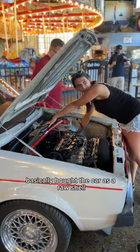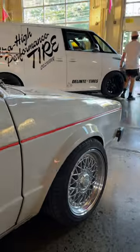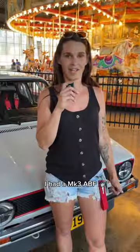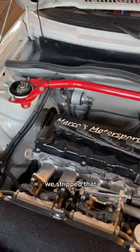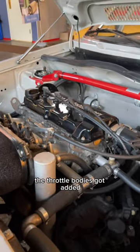Basically bought the car as a raw shell — no windows, no interior, no wheels, nothing. I had a Mark 3 ABF, we stripped that, put the engine in here. After a couple of years, the throttle bodies got added.